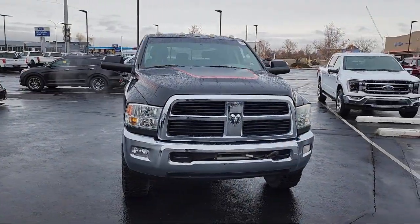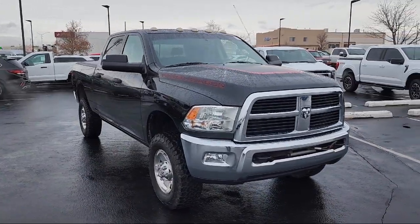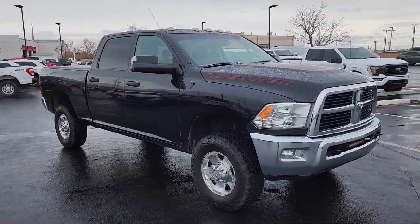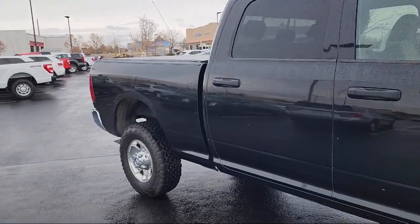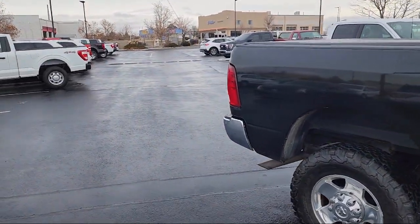It comes equipped with transfer case skid plate shield, Sirius satellite radio, park view rear backup camera, remote start system, keyless entry, leather wrapped steering wheel, power sunroof, chrome bumpers, luxury roof, outside temperature display, and much more.